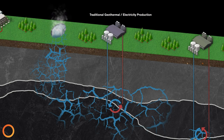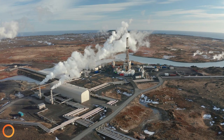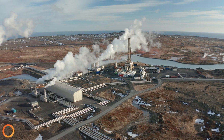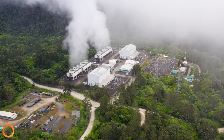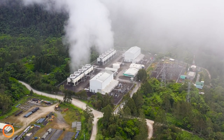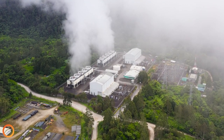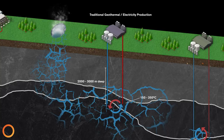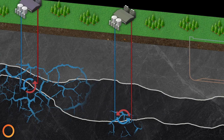Where geothermal starts to really get interesting is when its energy is used to make electricity. Historically, traditional geothermal for electricity production requires a very hot hydrothermal source of water. Wells are drilled to extract brine from a naturally fractured reservoir, and then a heat-to-power facility is used to convert heat to electricity at the surface. While it is a wonderful source of green and renewable energy, the subsurface conditions required are rare. It can be very difficult, time-consuming, and costly to find and produce from these naturally occurring fractures. On average, the fractured zones do not have enough permeability to be viable for geothermal without intervention.